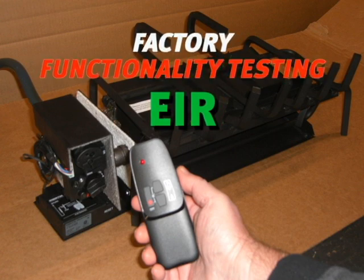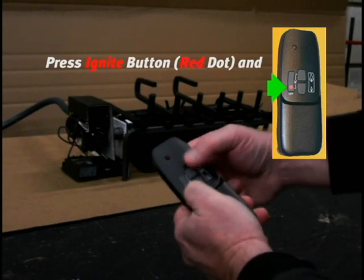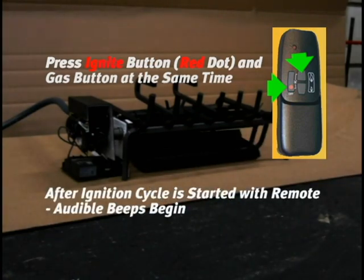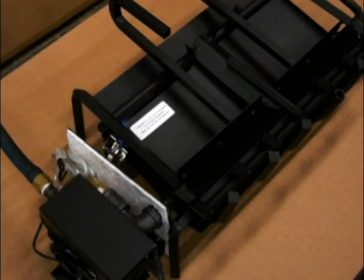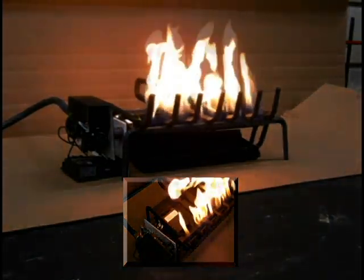Now let's watch the factory functionality test of the Master Flame Elite with flame modulation, electronic ignition, and remote. To light the gas log burner, turn on the remote and at the same time press and momentarily hold down the red ignition button and the top high flame button until the ignition cycle starts — confirmed by audible beeps. The ignition cycle adjusts the gas valve to the starting position, provides spark at the igniter to light the pilot, and cycles further to automatically light the fireplace and adjust the gas flow for high flame.